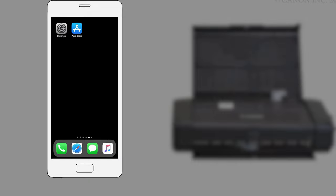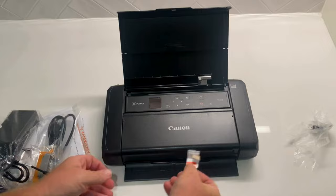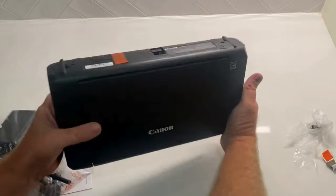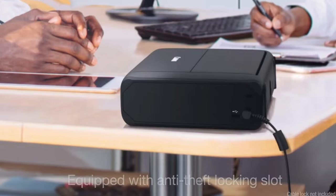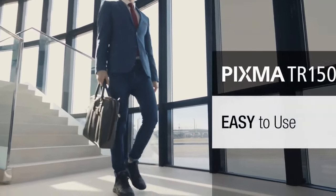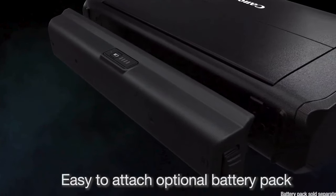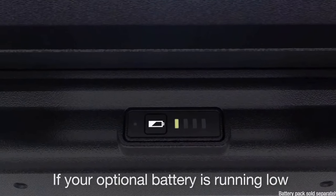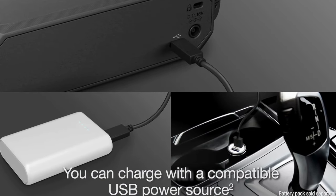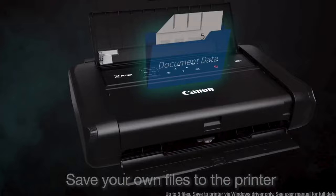The PIXMA TR150 produces excellent results whether you're printing text pages or graphics, even handling complex documents like a PowerPoint project. It can also turn out decent photos in a pinch, despite not being a dedicated photo printer. Compared to similar models on this list, Canon's printer is smaller and lighter, while still supporting a wide range of paper sizes and types. Its battery is rated higher than the similarly sized printers from HP and Epson, with a maximum duty cycle of 500 prints per month. The PIXMA also supports office features including templates like prescription forms, application forms, and consent forms.